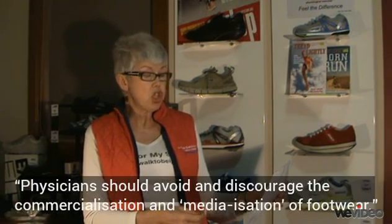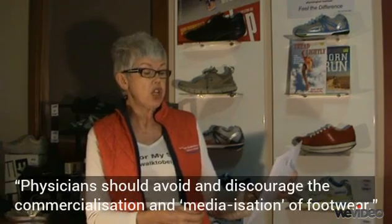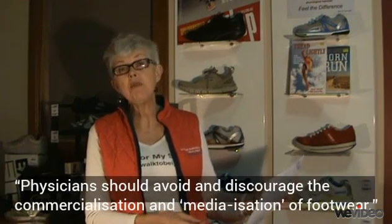Their seven points were written in 1991, some 20 years ago. Now two of them are still quite applicable today, and two of them seem to be very applicable for sports shoes. One of them is quite interesting — the seventh point says: 'Physicians should avoid and discourage the commercialisation and medicalisation of footwear.' And I think in a way that pretty much solves it all.